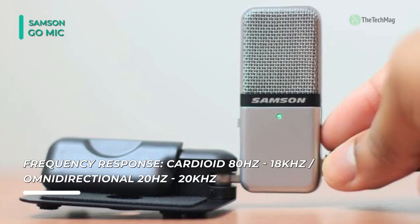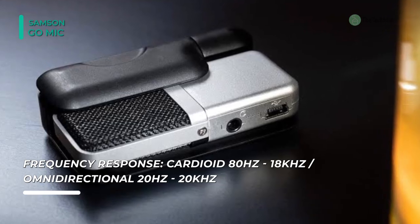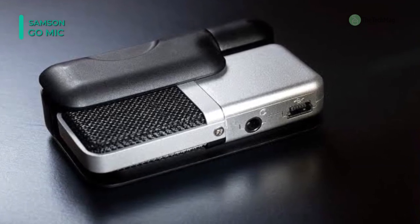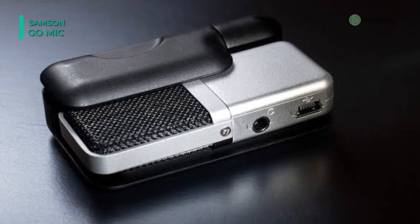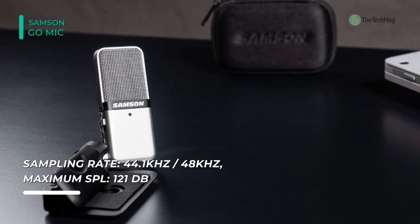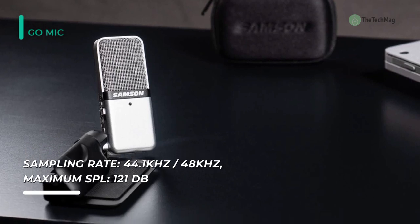It comes with Music Creator software so that you get everything you need to elevate the quality of your podcasts all in one box. You can use the cardioid mode to capture vocals or close-mic an instrument. Get the sound of a full band by flipping to an omnidirectional pattern, ensuring sound is recorded from all directions of the room.